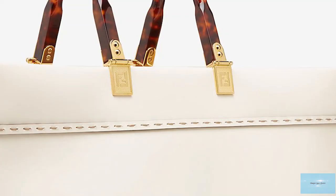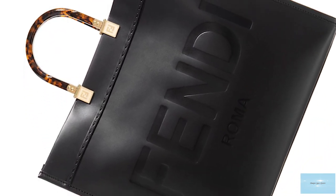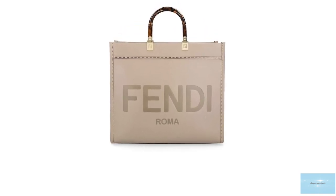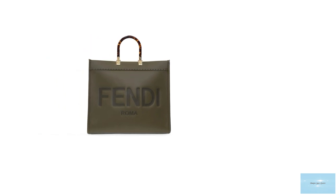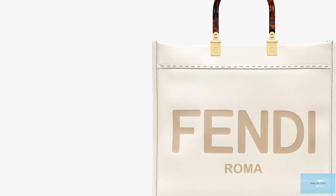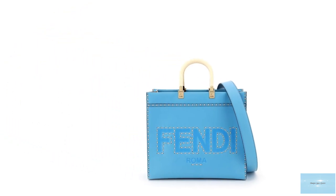The Fendi Sunshine Shopper Tote has a squared-off, boxy silhouette giving you maximum room and space. It features gold finished logo-engraved FF monogram metal hardware at the hinges and striking tortoiseshell plexiglass top handles. The interior opens up to one spacious, butter-soft suede-lined compartment with an internal logo stamp. The larger sizes are truly capacious and can hold everything you need on a busy day — ideal for travel, running errands, work, or everyday use. It can be carried by hand with the two short handles or worn over the shoulder or crossbody using the attachable adjustable shoulder strap.